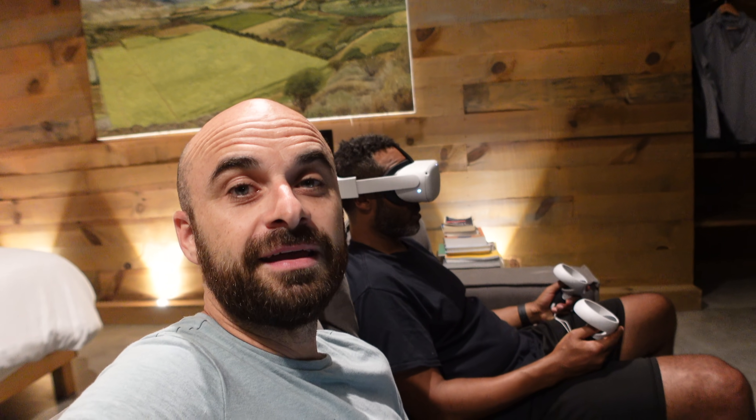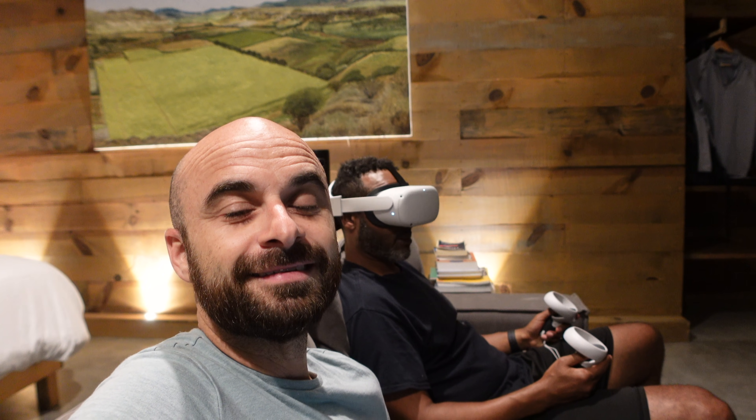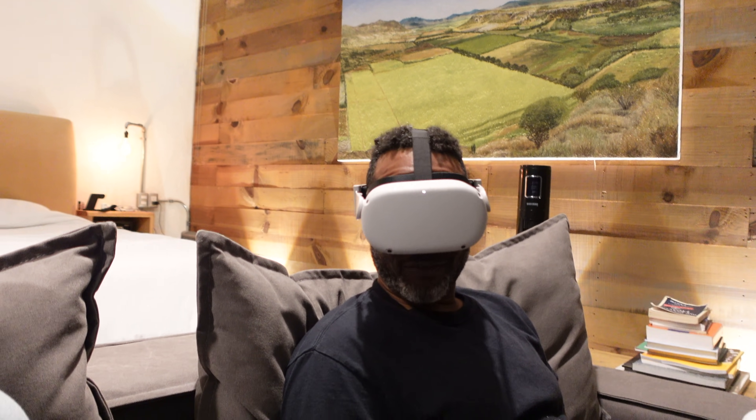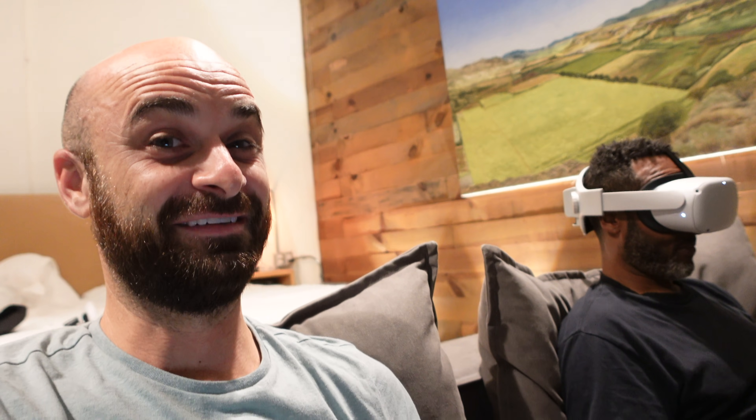We got VR headsets when we were home in the States and this is now what we do. I am in a futuristic apartment right now. I know it looks really dorky, and it a thousand percent is very dorky, but it's also really cool and really fun. It does not look cool from this angle, but being in it is really fun.